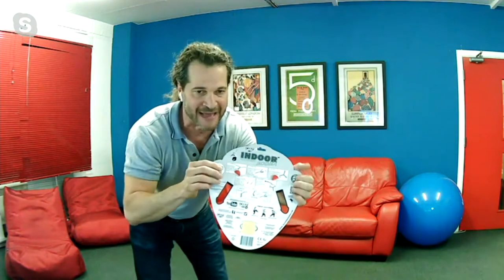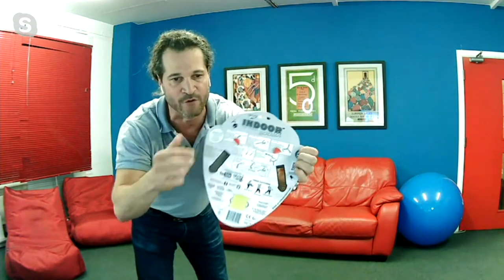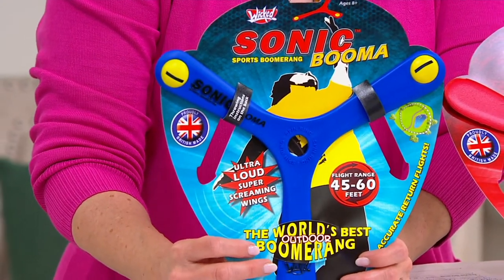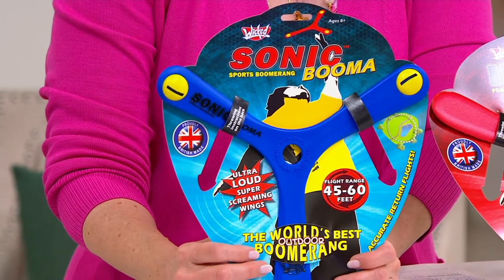You're getting the indoor boomerang packaged like this - all the instructions are on the back of the pack, so you don't need anyone harping in your ear showing you how to do it. It also has a great YouTube channel. We say we're trying to get kids off screens, but of course they're going to go check out what tricks and stunts they can do - and not just small kids, big kids as well.